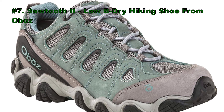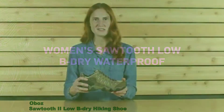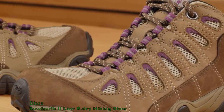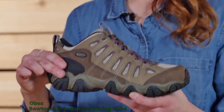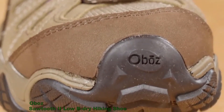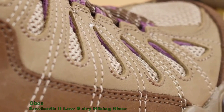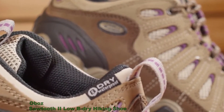Number 7: Sawtooth 2 Low B-Dry Hiking Shoe from Oboz. The Sawtooth Low B-Dry waterproof could easily become the most used shoe in your closet. Our best-selling style for women, this leather and fabric low-height shoe is a great day hiker and backpacker. This medium-volume fitting shoe is narrow in the heel to eliminate slippage and reduce the chance for blisters. A wider forefoot and toe box provides ample room for toes. The shoe features breathable mesh vents and a supportive external heel counter. Every B-Dry waterproof breathable membrane is tested to be 100% waterproof.